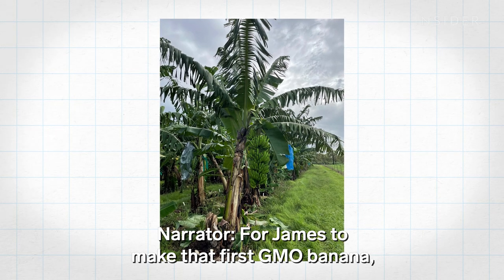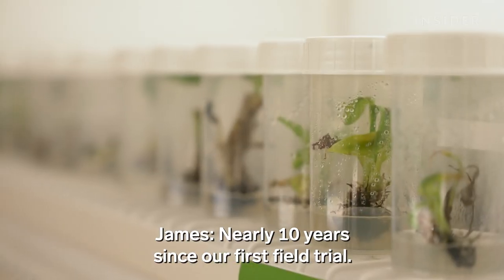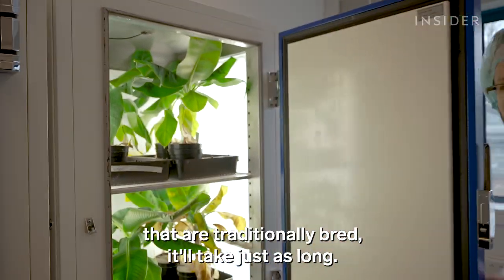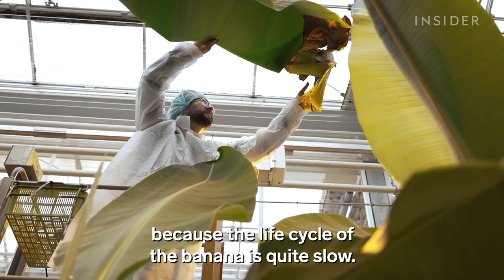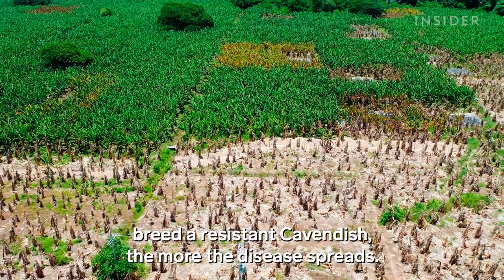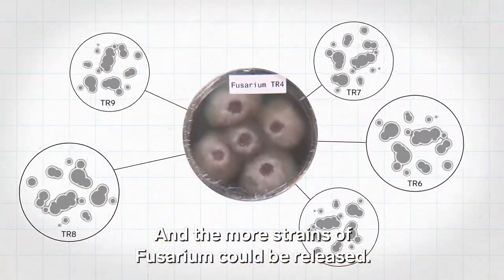For James to make that first GMO banana, it took nearly 10 years from the first field trial. For those future bananas that are traditionally bred, it will take just as long. The life cycle of the banana is quite slow — but the longer it takes to traditionally breed a resistant Cavendish, the more the disease spreads, and the more strains of Fusarium could be released.